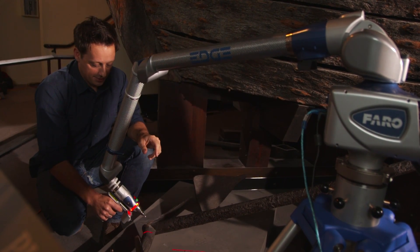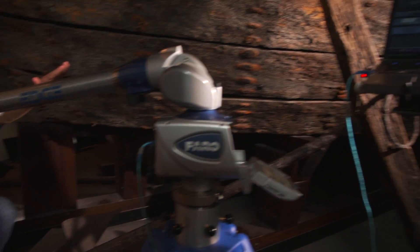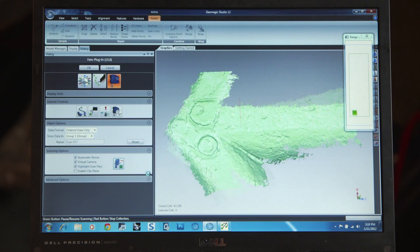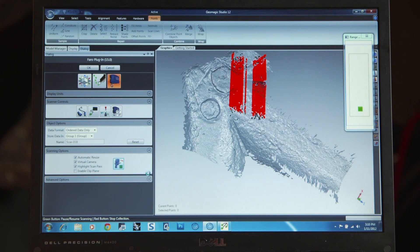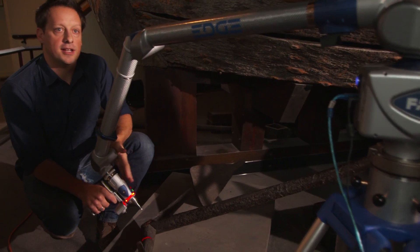So as we're scanning, we can see that data popping up on screen, so we can see exactly what we've captured and what we haven't. For objects that are geometrically complex or wherever there's really close quarters, this is the ideal tool.